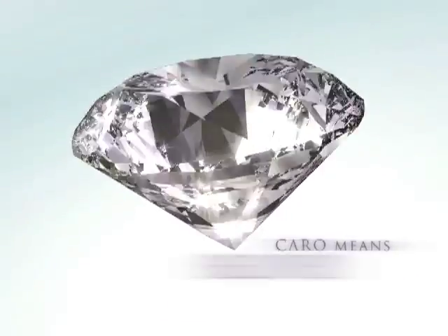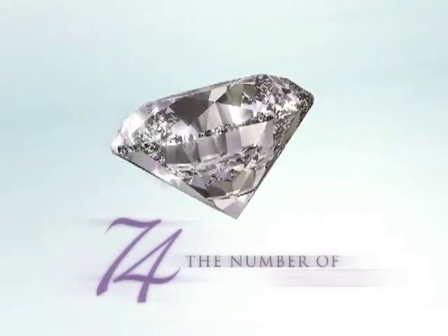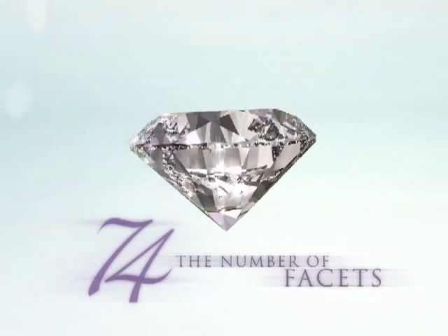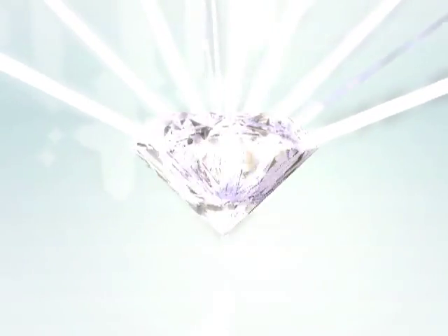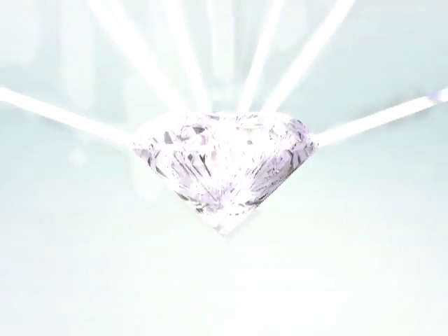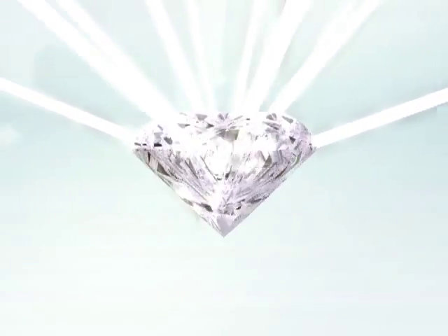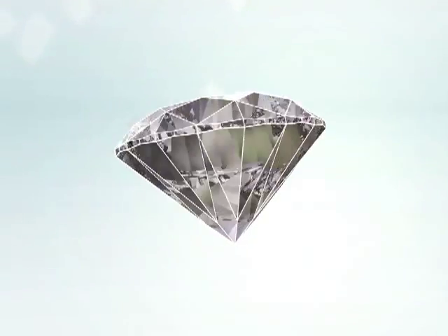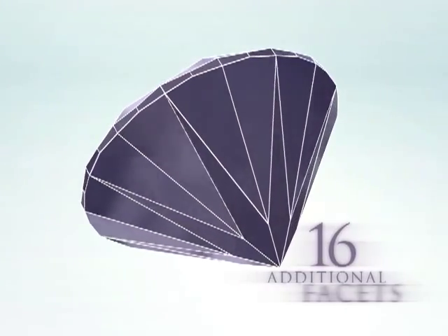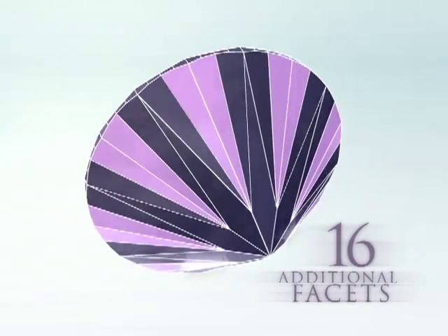The name Karo means beloved in Italian, and 74 indicates the number of facets found on each Karo 74 Diamond. Each facet on the surface of a diamond refracts and disperses light as it passes through, creating the kind of lasting sparkle and fire that couples seek in a relationship. The typical diamond has only 58 facets, with 16 additional facets scientifically located on the pavilion of each Karo 74 Diamond.